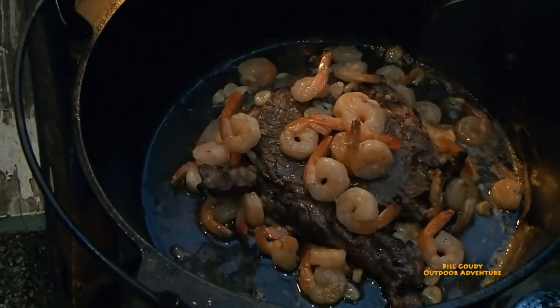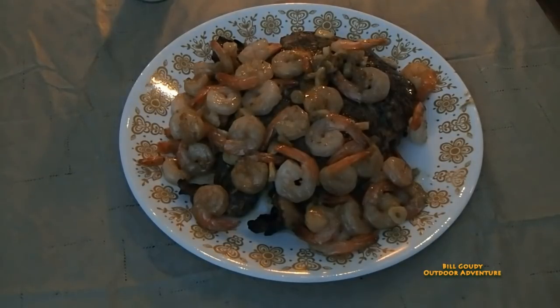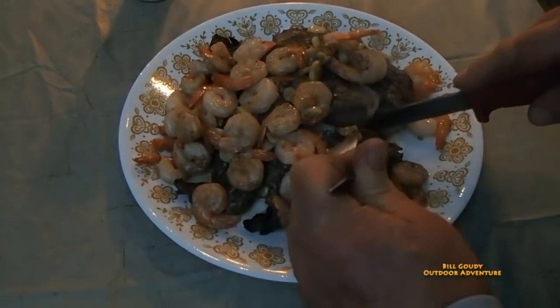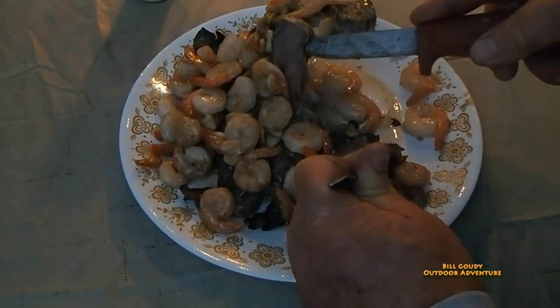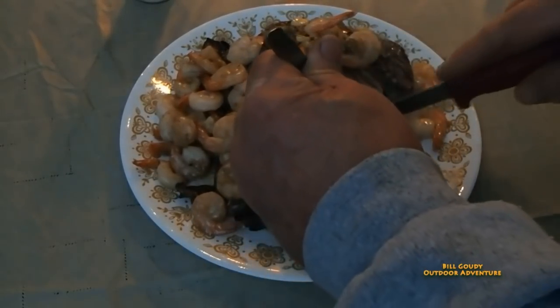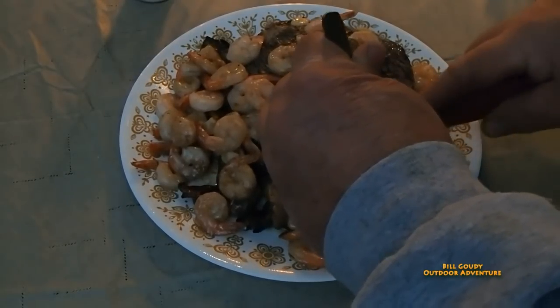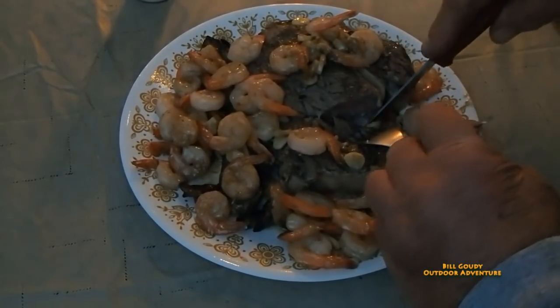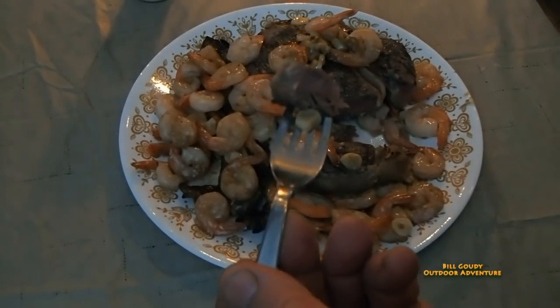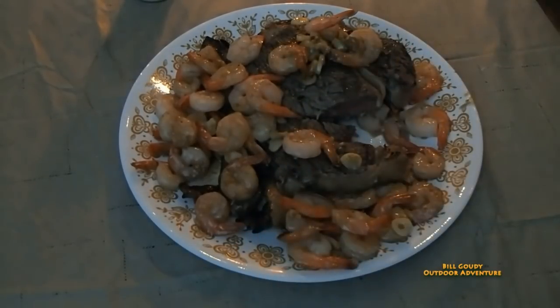Let's dish that up, let's dig into that shall we? Pink, pink in the middle - look at that. Look at the tenderness. Pan frying them is just a little bit different than cooking them over the fire. There's been a lot of discussion about whether to pan fry or cook directly over the coals.